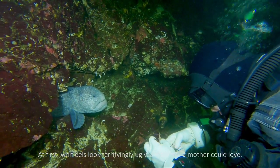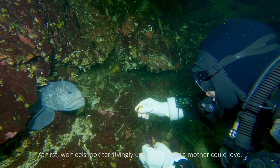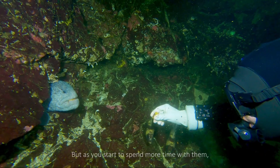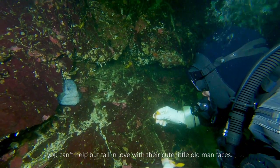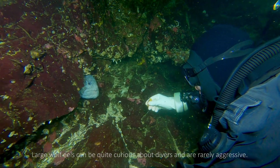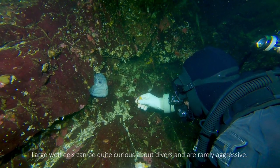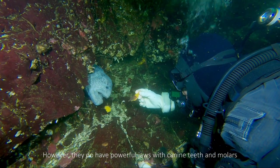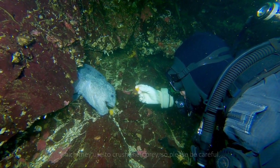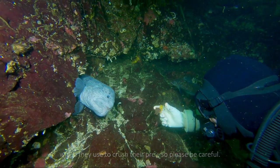At first, wolf eels looked terrifyingly ugly — a face only a mother could love. But as you start to spend more time with them, you can't help but fall in love with their cute little old man faces. Large wolf eels can be quite curious about divers and are rarely aggressive. However, they do have powerful jaws with canine teeth and molars, which they use to crush their prey, so please be careful.